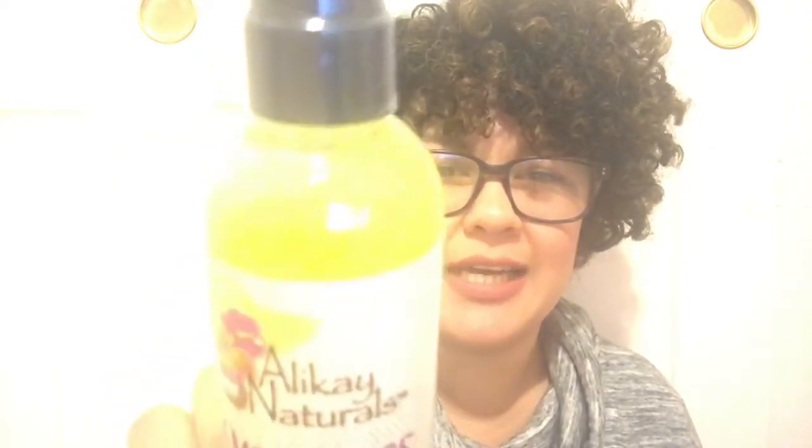There are two more products. There's a Lemongrass Leave-In Conditioner — it looks full-size — and it's for kinky, curly, wavy, and straight hair. The last product is the Wake Me Up Curl Refresher, which is for kinky, curly, and wavy hair.